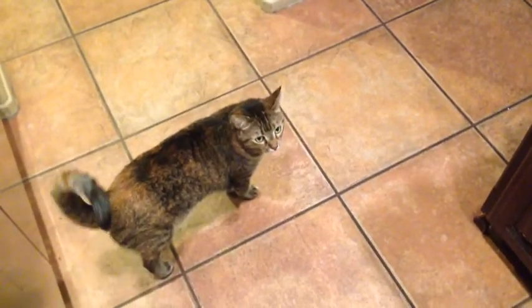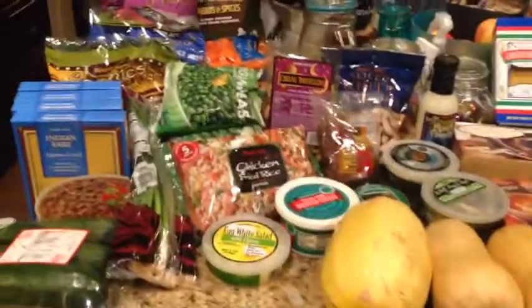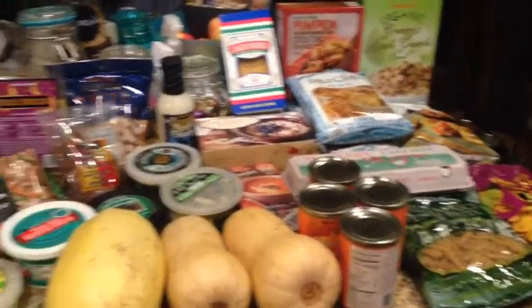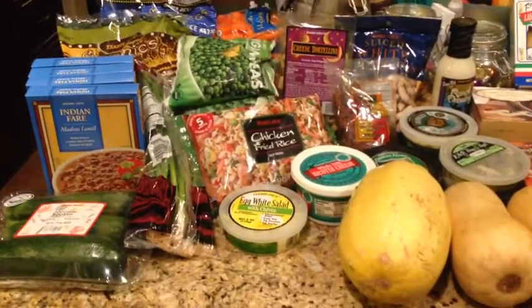Hey guys, it's me, Little Miss Penny. What's going on cutie? And Lexi's there too. Anyway guys, I went to Trader Joe's this evening and picked up a bunch of groceries. I think I spent about $114, so I got a ton of stuff for the next few weeks. So let me just go ahead and share what I got.